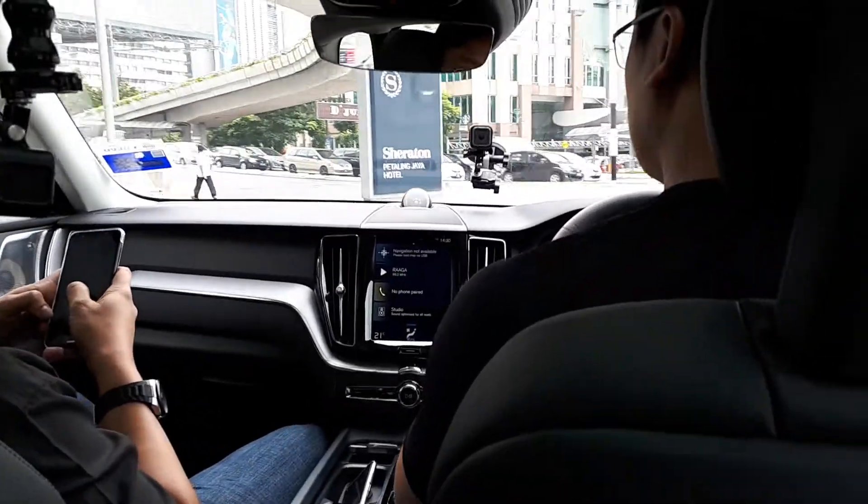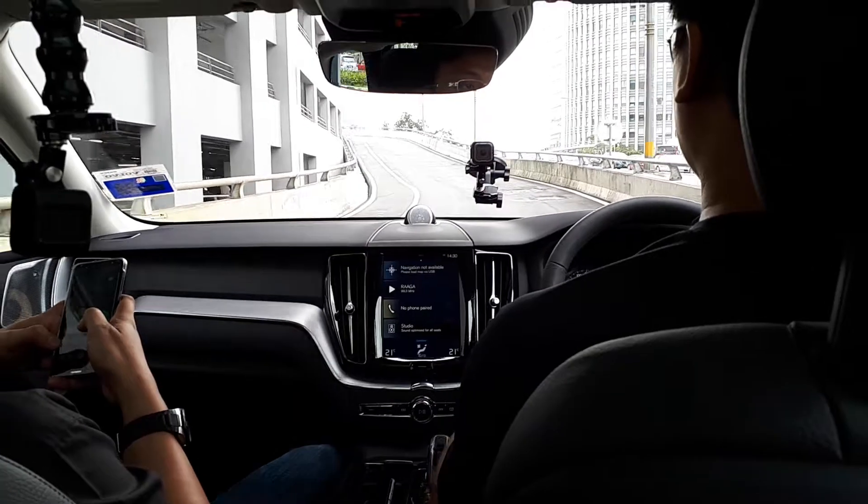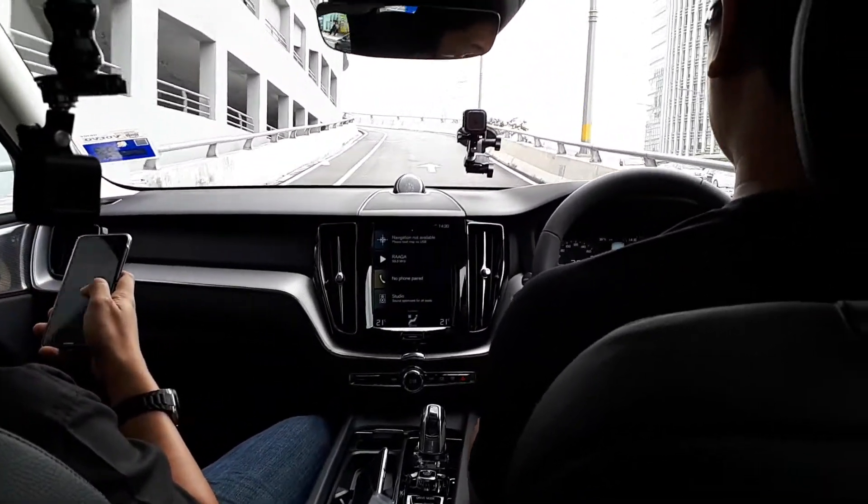What's the standard test route? 30 minutes. Oh, we can drive anywhere? Anywhere — 30 minutes. Oh, beautiful. You can go to Genting and come back, bro.